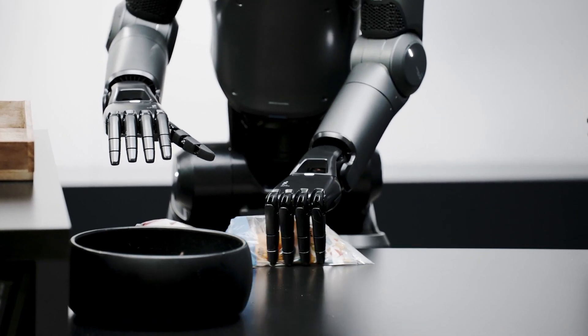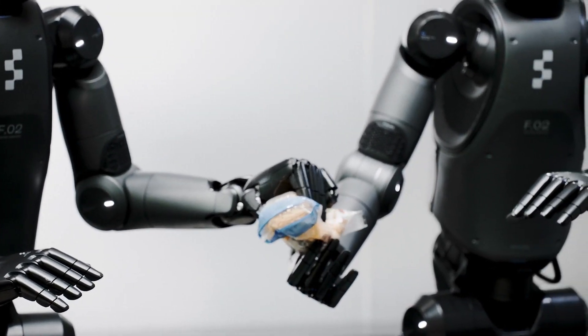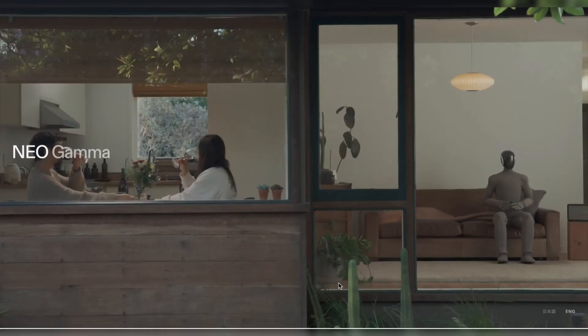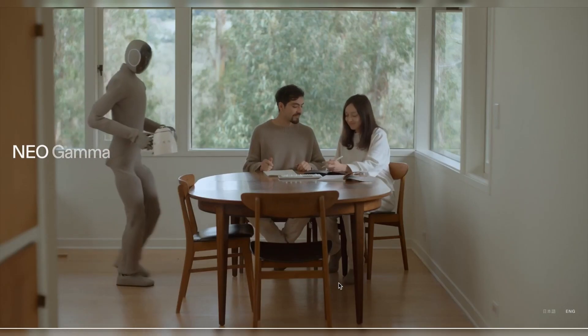In today's news: Figure unveils Helix, a next-gen AI model. Clone Robotics introduces an eerily realistic humanoid. And 1X upgrades its home assistant bot.